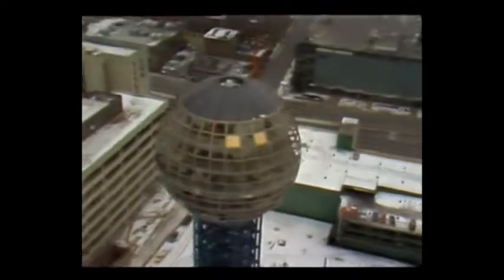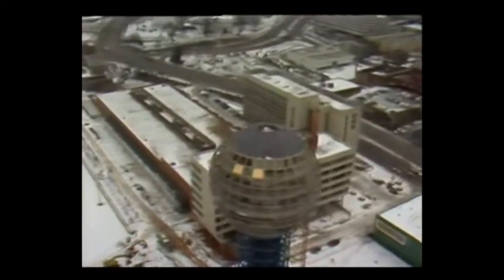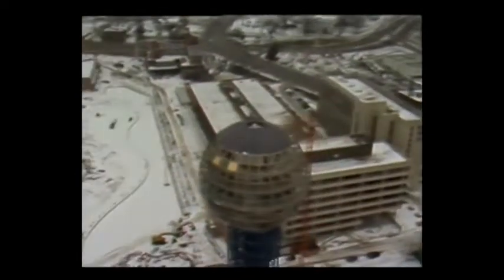What costs $100 million, covers 72 acres, and can turn a deplorable slum into a world showplace? It's the 1982 World's Fair, and they're almost ready for it in Knoxville.